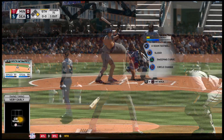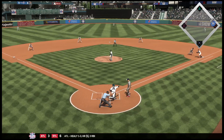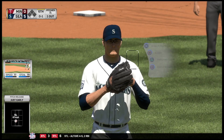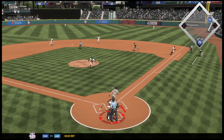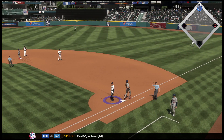Ready once again, Eugene Wood — been a strikeout victim twice in this one. Snap throw to first, not in time. Tapped out in front of home, throw gets him. Two down.